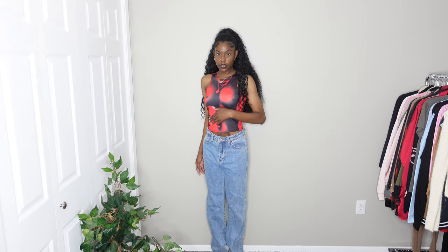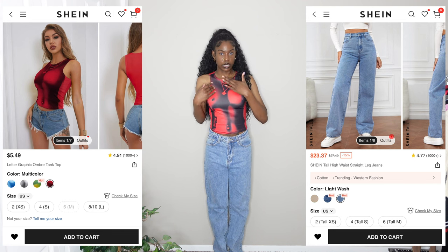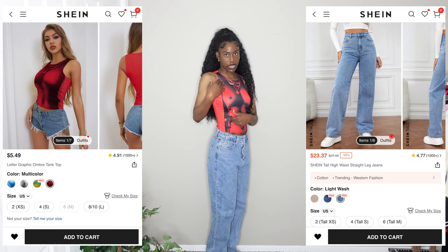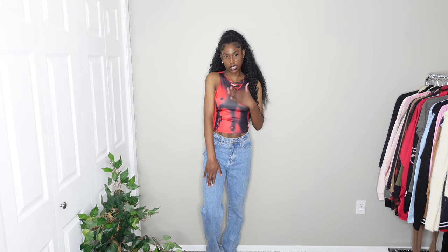Last outfit: the top is another body print tank top in a burgundy red color with layered necklace details and a belly button outline. I got this in a size small to make sure it fits snug. For the bottoms I have a pair of mom jeans from the tall section so they're a little longer than normal, in a size medium — I probably should have done a small, as the waist is a little loose, but they're not crazy big. They remind me a little bit of acid wash. I'm giving the jeans a 10 out of 10 and the top an 8 out of 10.